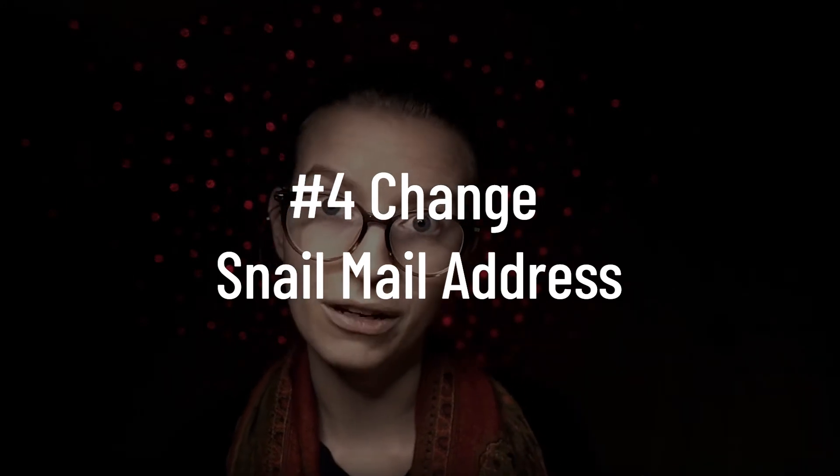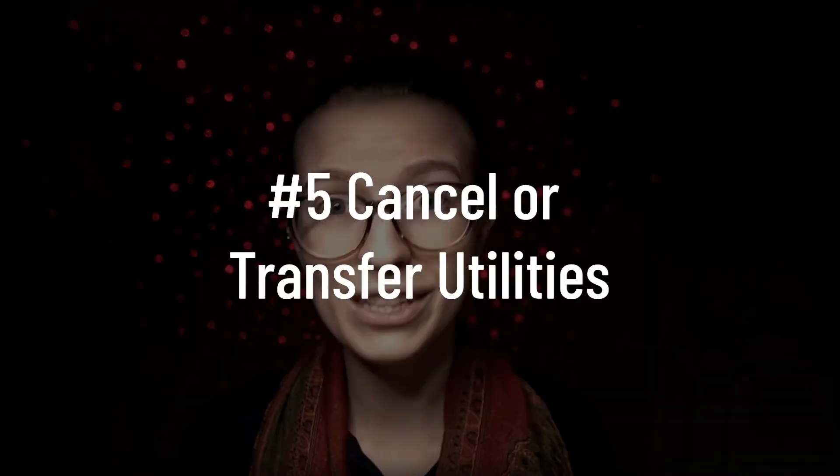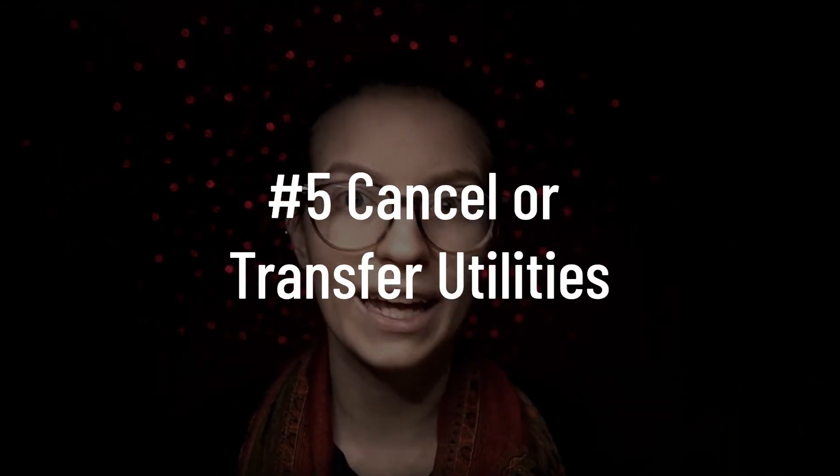Number four: forwarding your mail. In the US, you can contact the USPS and have your mail forwarded in advance by giving them the date you plan on moving. That's what we're doing to make sure none of our mail — especially business mail — gets sent to the wrong address. Finally, utilities: transfer them to the next people or cancel them if they no longer apply. This might even include gym memberships, because if you're moving, you might not be able to go to the same gym anymore.